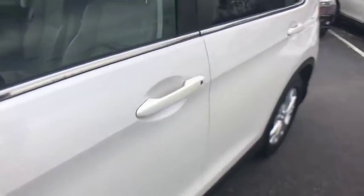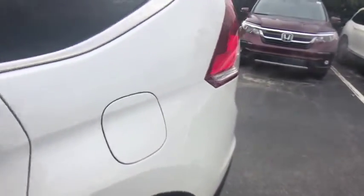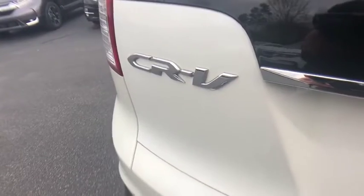Trip computer, heated front seats, power moonroof, remote keyless entry, brake assist, leather seats, tachometer. A vehicle like this doesn't come along every day. Come in and get it before someone else does.